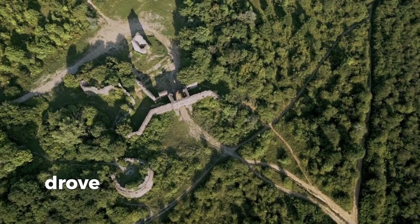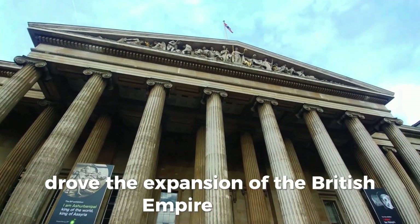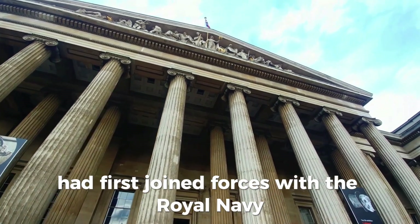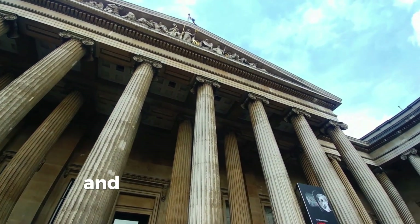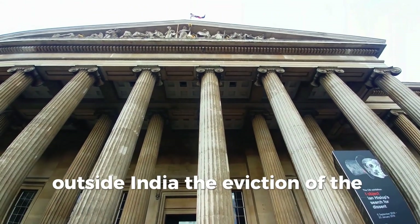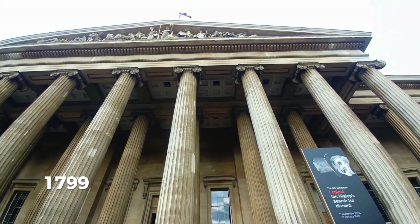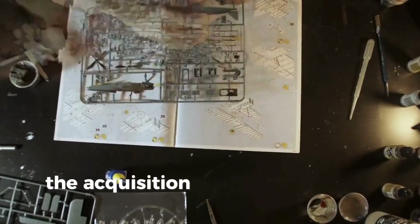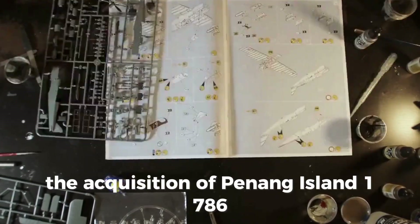The East India Company drove the expansion of the British Empire in Asia. The company's army had first joined forces with the Royal Navy during the Seven Years' War, and the two continued to cooperate in arenas outside India. Key milestones included the eviction of the French from Egypt in 1799, the capture of Java from the Netherlands in 1811, and the acquisition of Penang Island in 1786.